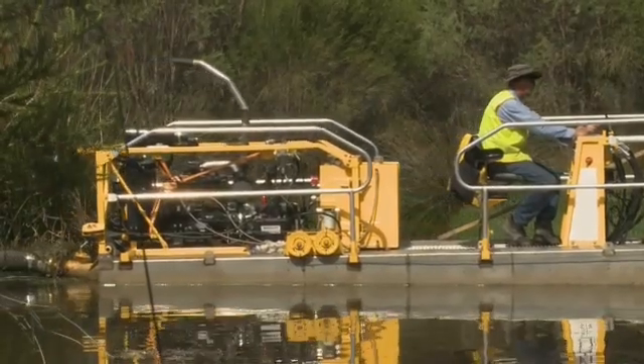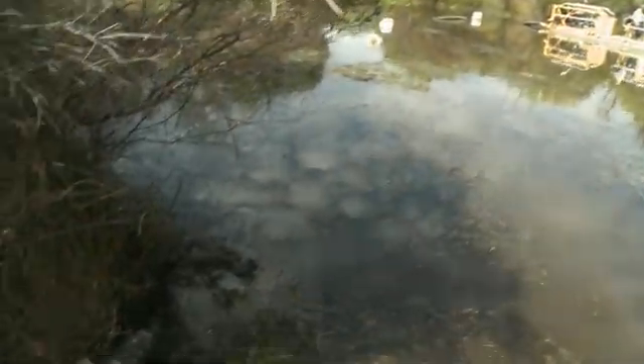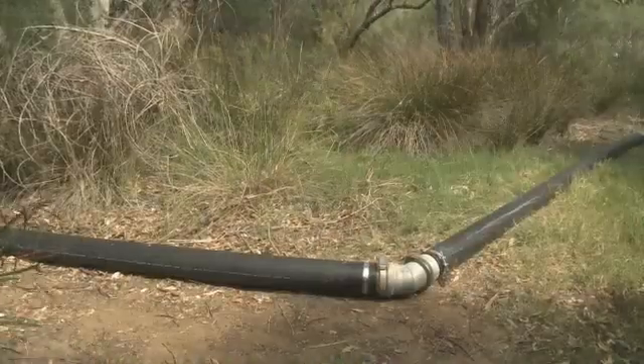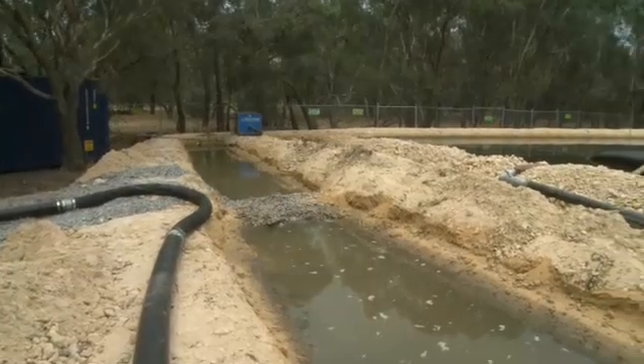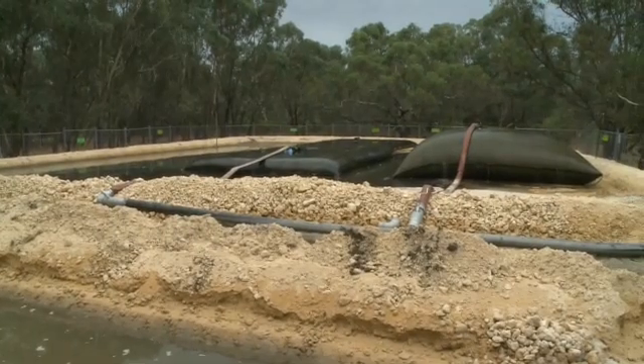This area that we're in is within the Canning River Regional Park, so it's got a very high conservation value, with very passionate community volunteers around this area as well. So we needed to be really mindful that we weren't going to damage the environment in any way while doing this project. Using this method gave us the opportunity to do that.